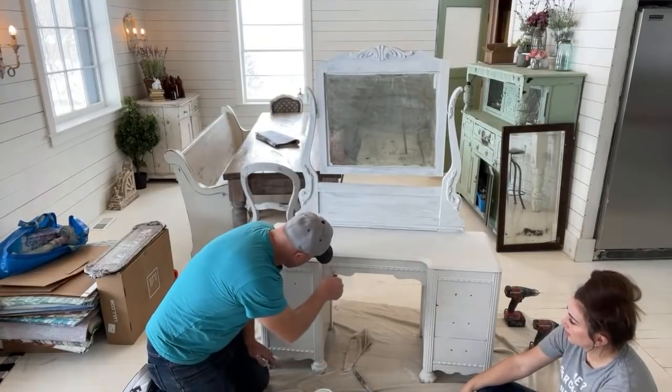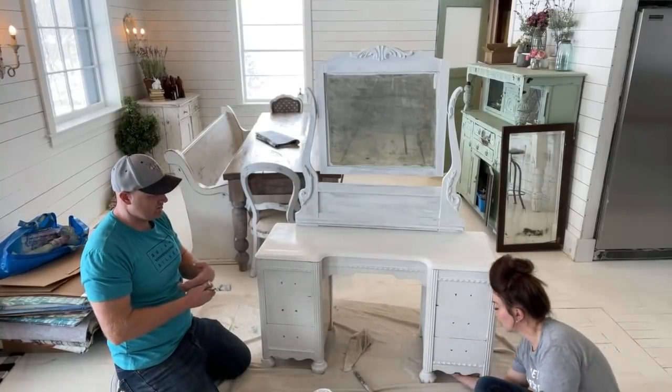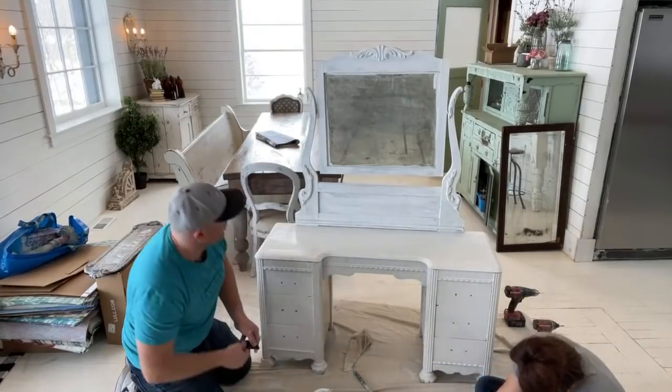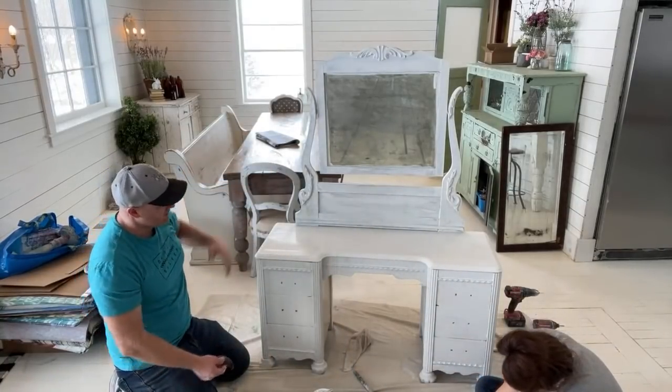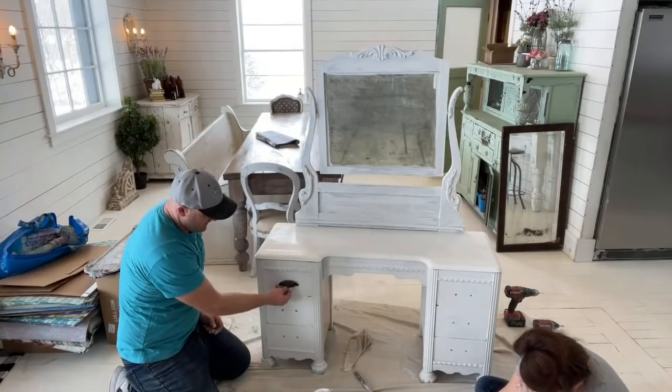Let's pull one of these drawers out and do a second coat, and show them the paper we're going to do - this is pretty much what it's going to look like. We'll do another coat, the knobs will go on. I'm going to go grab something to open those drawers.